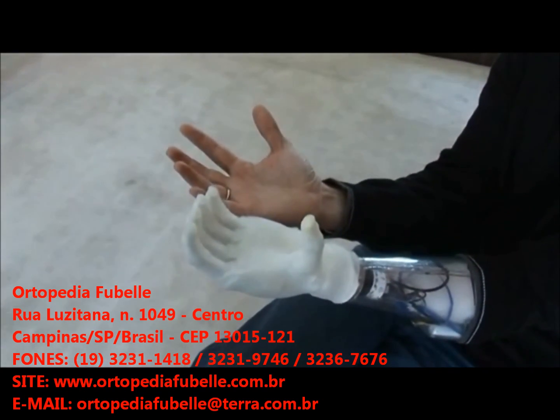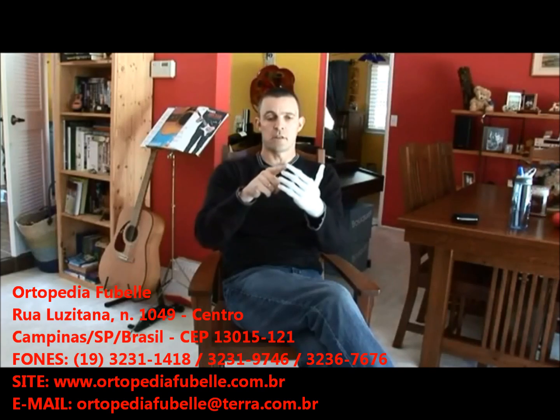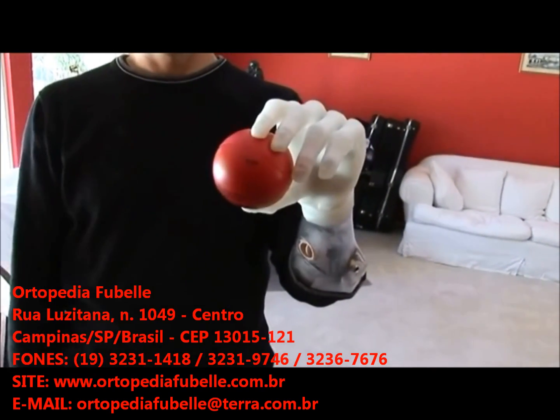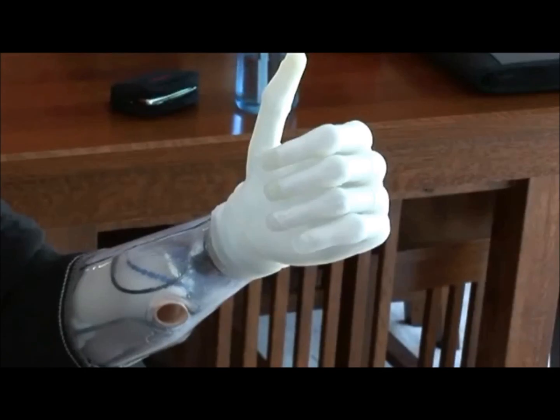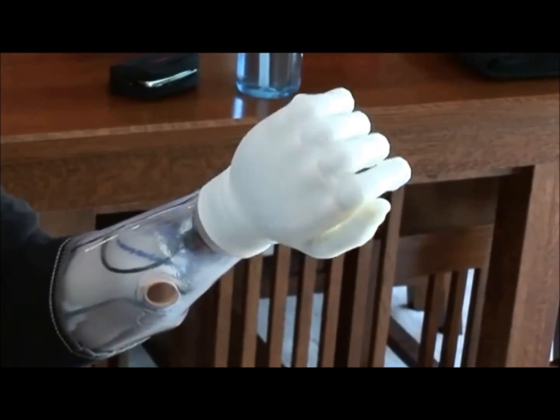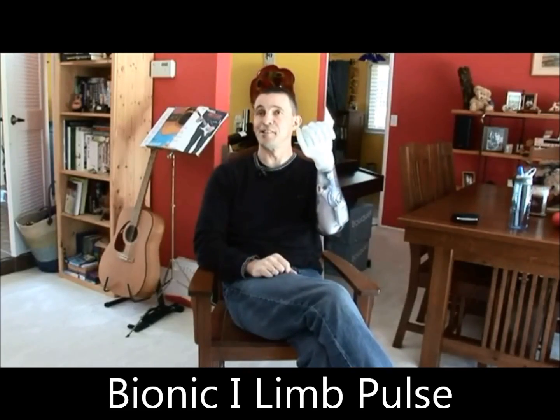The iLimb comes in three sizes and is shaped and weighted to feel just like a real hand. Each of the fingers moves independently, so it exerts equal pressure across the hand. In addition to its natural grasping and gripping motions, it can rotate just a little further than you'd expect — not everyone can rotate their hand 360 degrees.